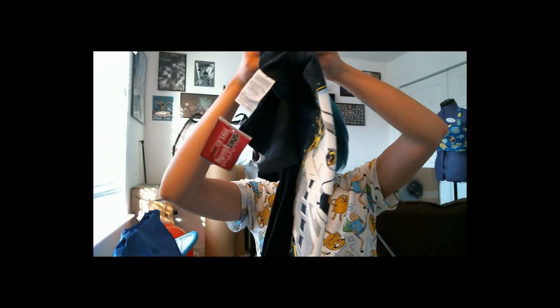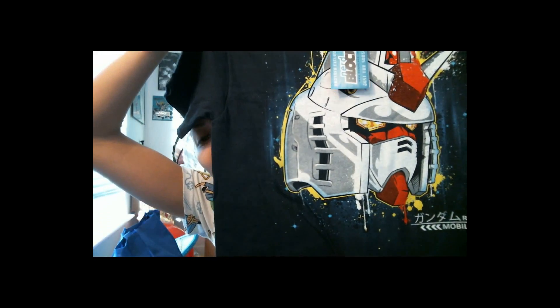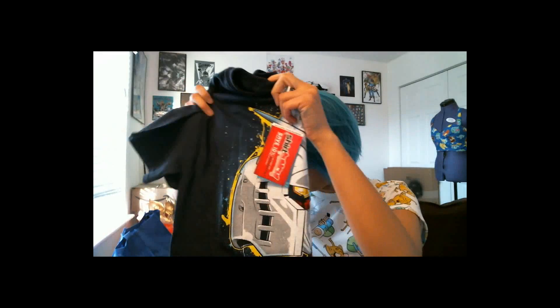Looks like the t-shirt for this month is... Gundam! Which is friggin' awesome. That's a pretty sweet shirt, not gonna lie. Pretty spiffy.